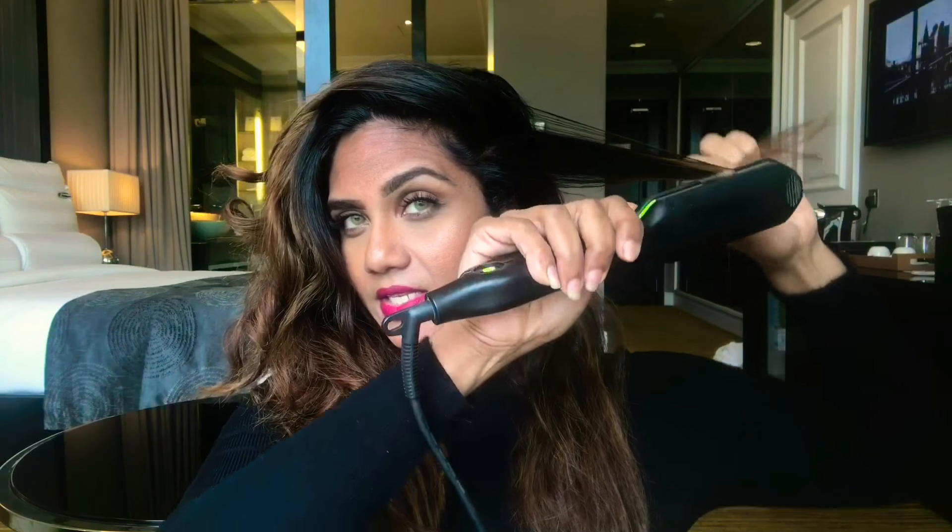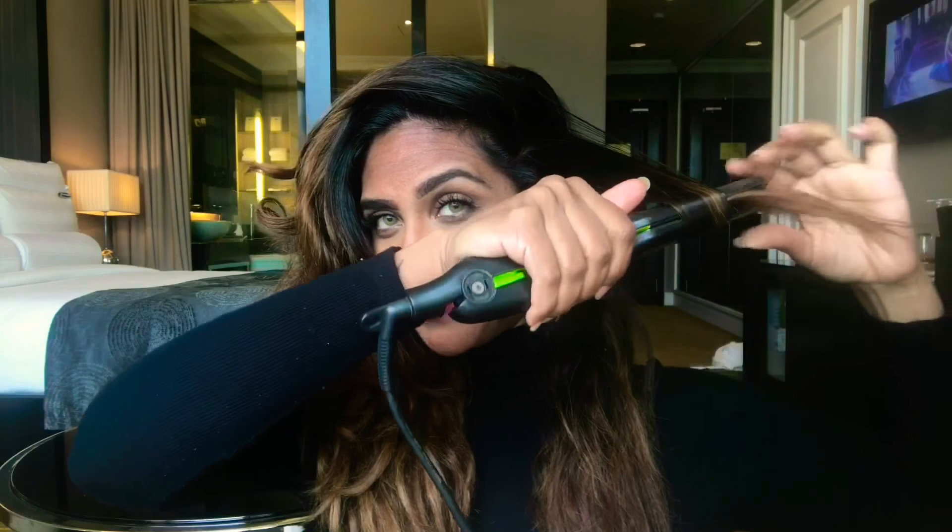Let me show you again. I take another section — it can be a bit tricky in the beginning. You just straighten from the root, and then as you get closer to the ends, you flip the straightener once and slide it right through to the end. This is how I've been doing my hair for years — people think it's naturally straight and wavy at the bottom, but it's not.